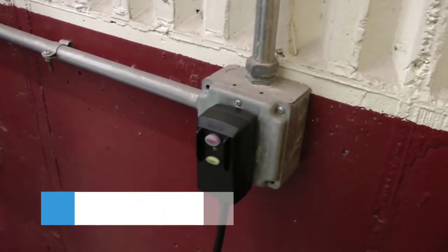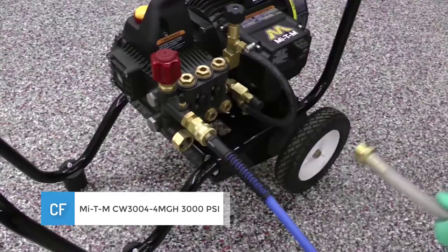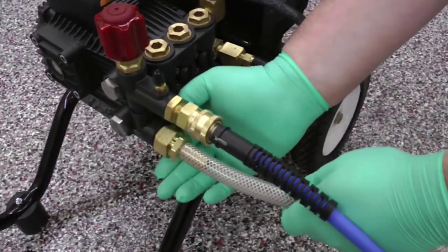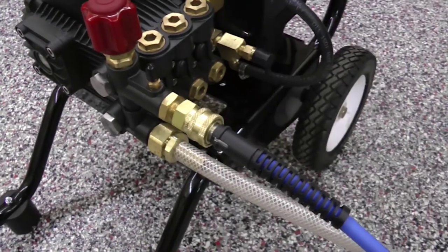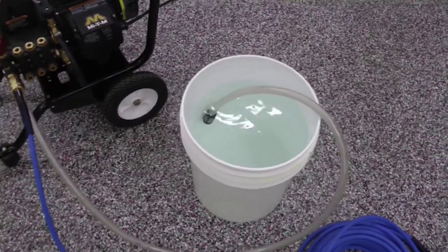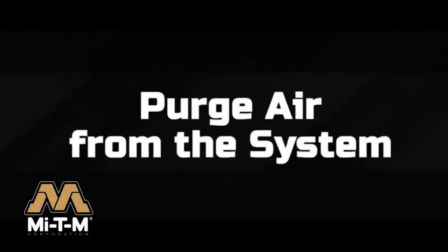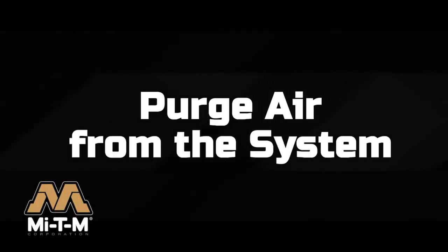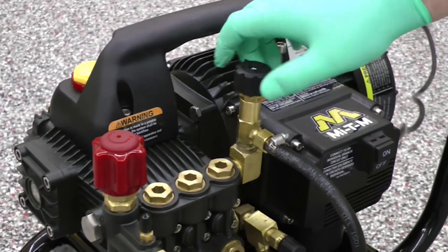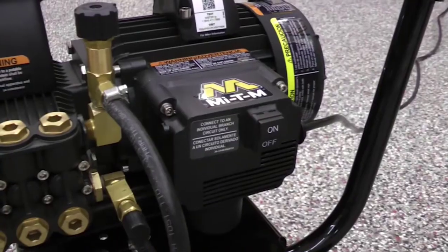Number 2: Mi-T-M CW 3004-4MGH, 3000 PSI, 3.5 GPM with Honda GX 390 engine. Mi-T-M is an abbreviation for Mighty 1000, in reference to the first pressure washer they made in 1971 being 1000 PSI — M equals 1000 in Roman numerals. Now they sell all types of different pressure washers, generators, air compressors, industrial vacuums, heaters, and pumps. Their belt drive gas commercial pressure washer is the best in class and comes with the same GX 390 engine as the direct drive Simpson above.